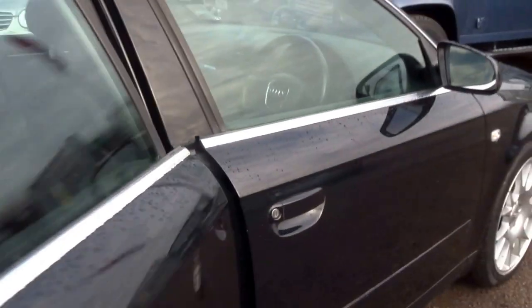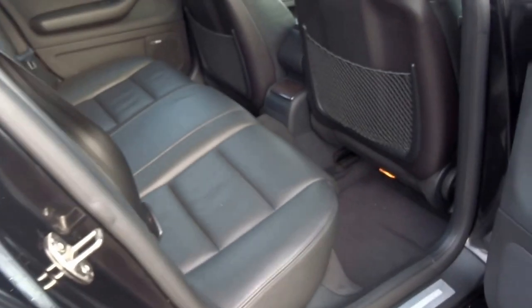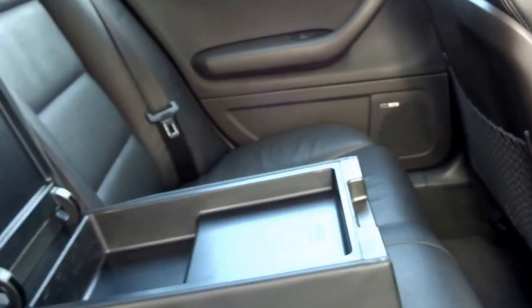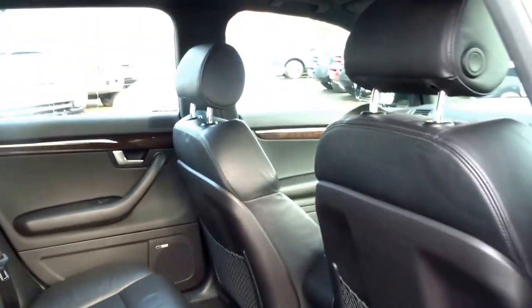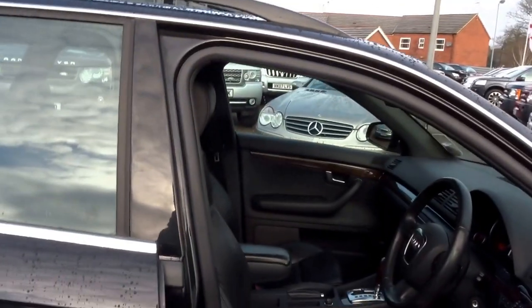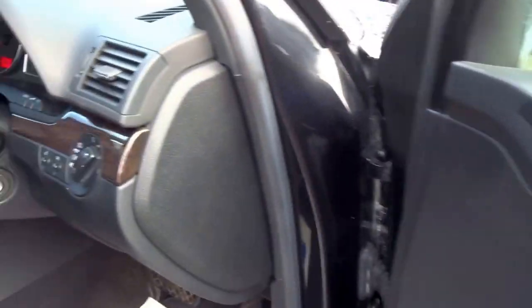Let's move into the back - black leather throughout. The rear occupants have a central armrest which has storage and a couple of cup holders. It's got all the original floor mats, a Bose sound system, and then this lovely mahogany wood finish which is carried through into the front of the car, down the door cards, across the dash.